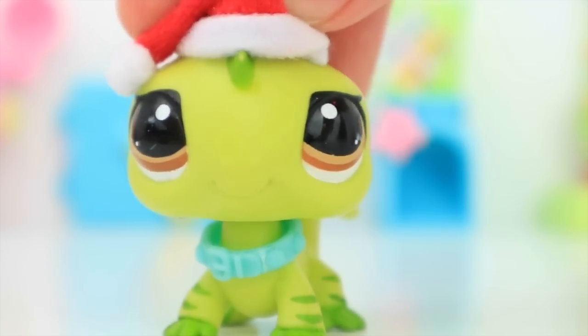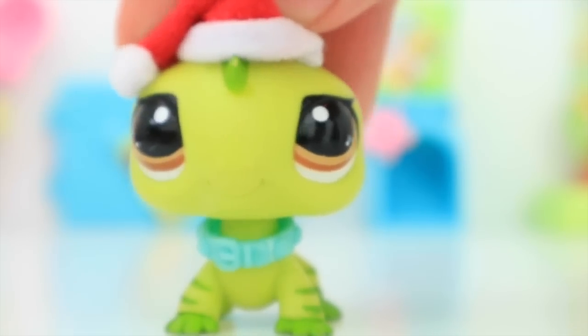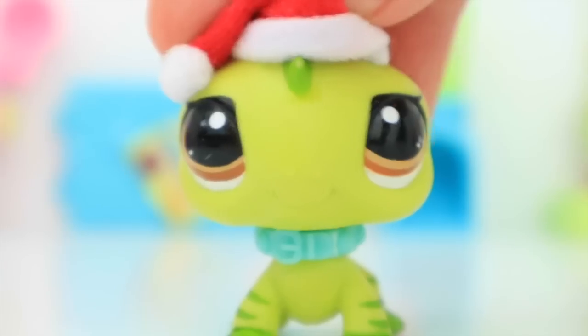Hey guys, it is me George here and welcome to today's video. I know you're probably thinking, George, what's with the hat? It's like Christmas is over. Well, I'm just gonna wear this Santa hat until the end of December because, you know, Christmas.